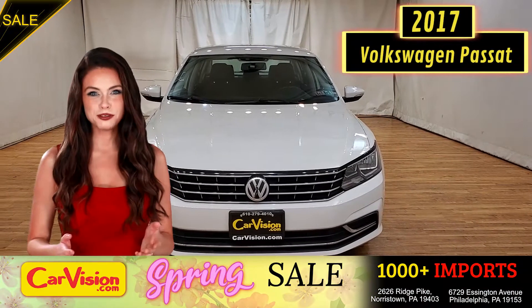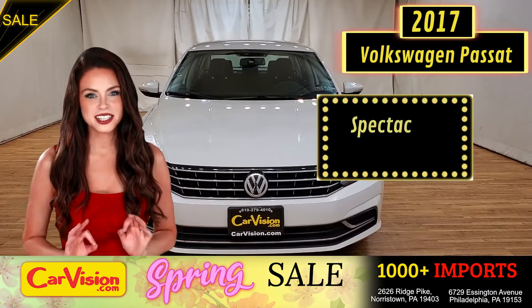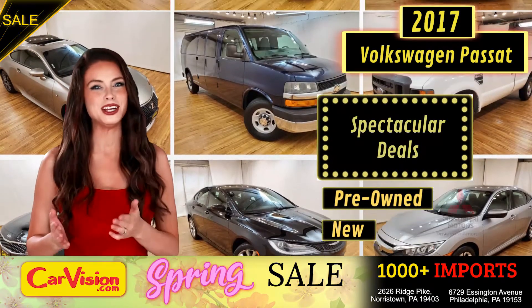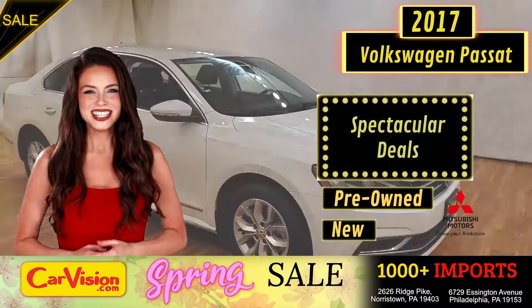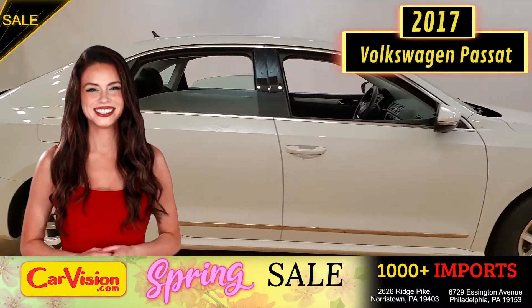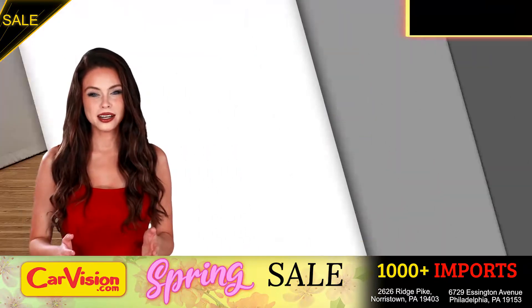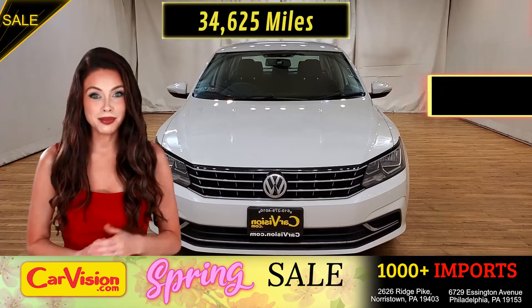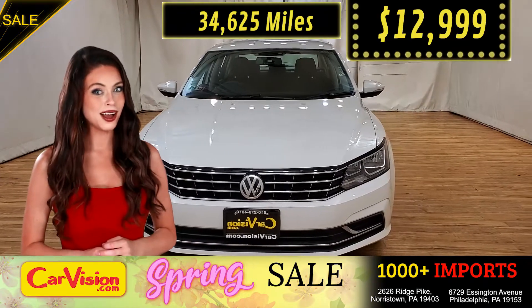Hey guys, this is Megan here with CarVision.com where you'll find spectacular everyday deals on a thousand plus imports on pre-owned and new Mitsubishi vehicles. Today I'm going to show you a great addition to the CarVision family. This awesome ride comes with incredible features and the best part with the right miles and an unbeatable price.